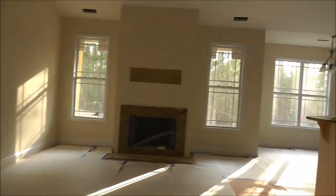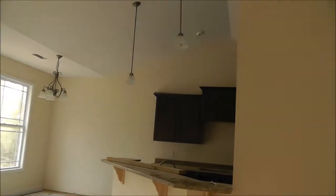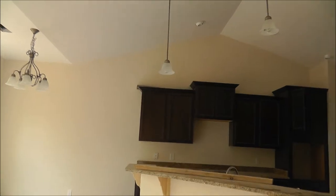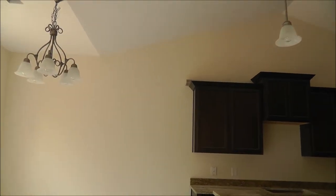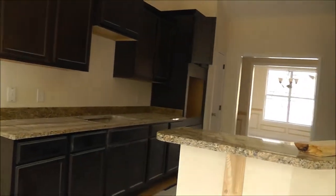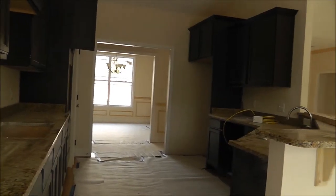Let's go ahead and take a look at the eat-in kitchen. You've got a fan up here in the family room, a dining light over the eat-in kitchen. It looks like I've seen some prepping work for adding the appliances.